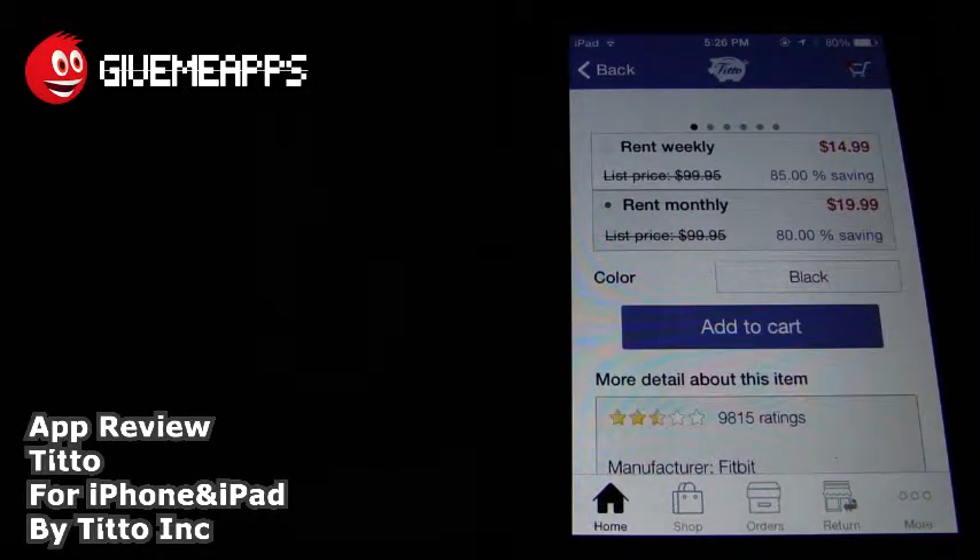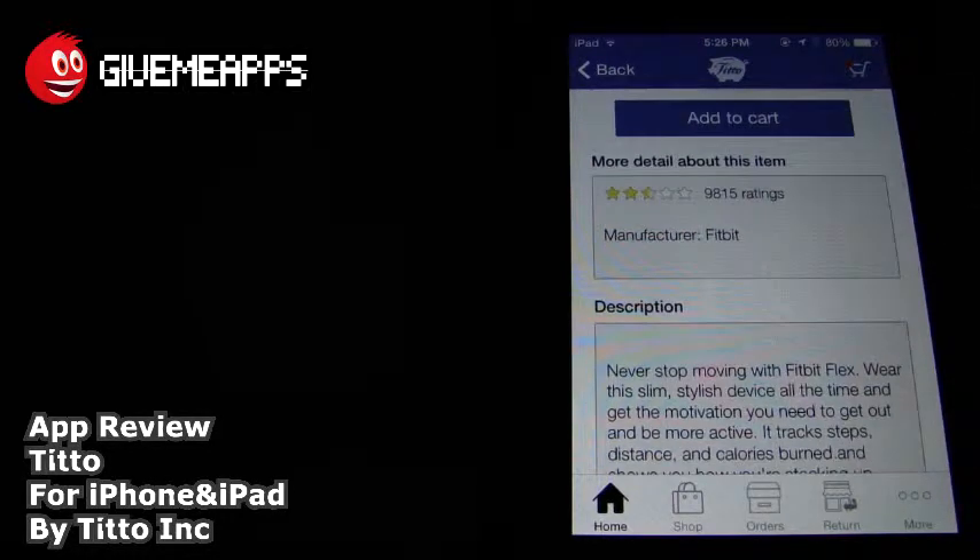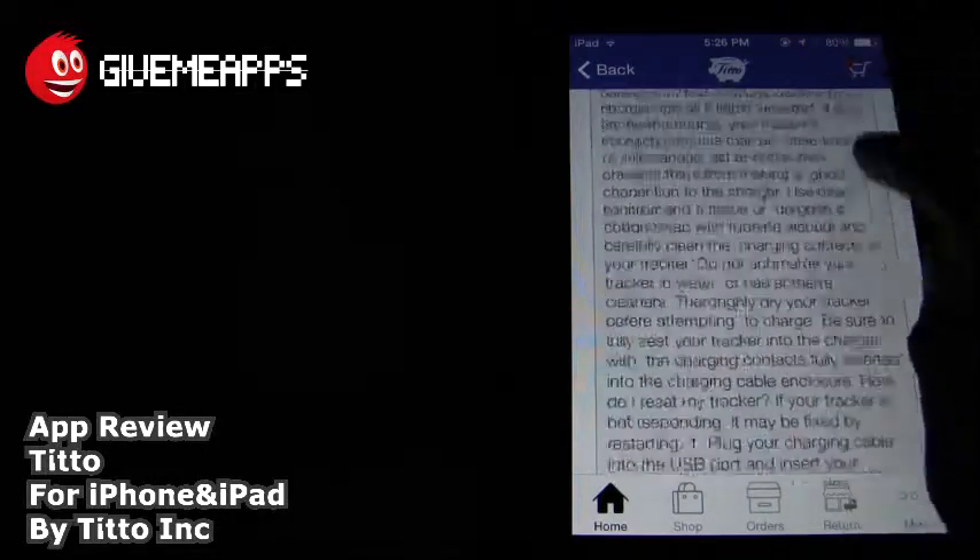You have this Fitbit wireless activity sleep wristband in black. Take a look at the list price of $99.95 versus $14.99 a month or $19.99 a month. And to add it to your cart, it's as simple as tapping on Add to Cart. And from there, you can go to the checkout. You also get some information. Take a look at the ratings here — almost 10,000 ratings. The manufacturer's Fitbit. You can get a vote of confidence there by looking at the rating. You have the description, and there you have it.